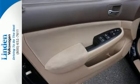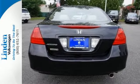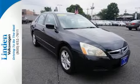Honda provides its own stimulus package in this 2006 Accord. Stimulate your pocketbook with its great fuel economy and low cost of ownership, plus the best resale value in its class. Take it for a test drive today.